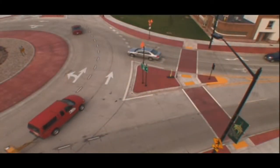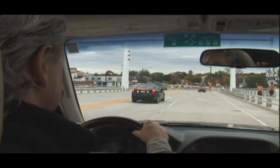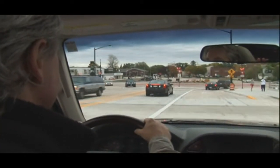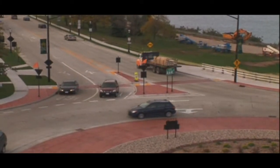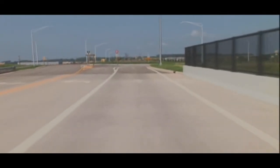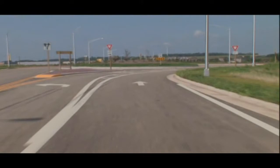In areas with higher traffic volumes, roundabouts have more than one lane, both on the approach and in the circle itself. Although the driving rules for single-lane roundabouts still apply, there are a few more rules to follow. In a multi-lane roundabout, just as with any multi-lane intersection, you need to choose the correct lane as you approach. Make sure to follow the signs and pavement markings.